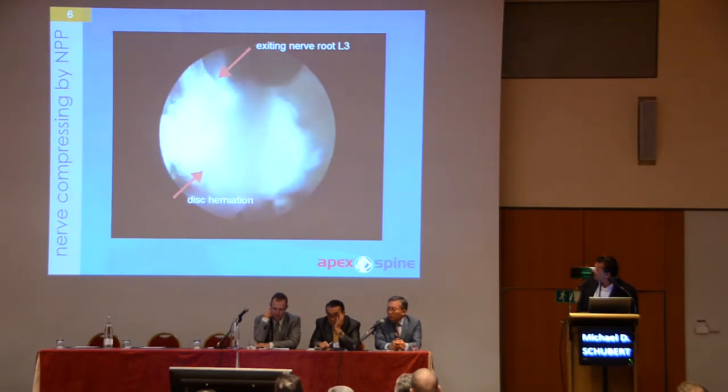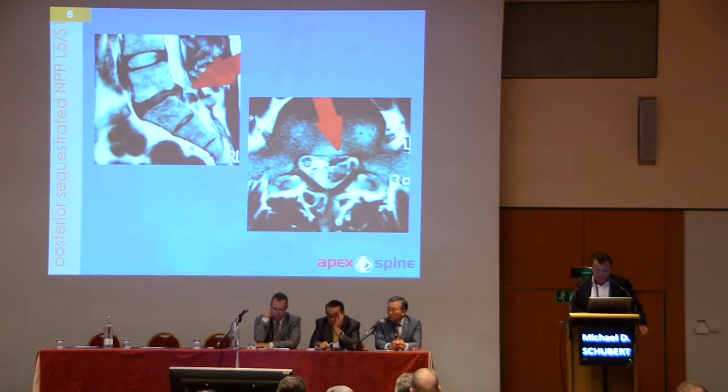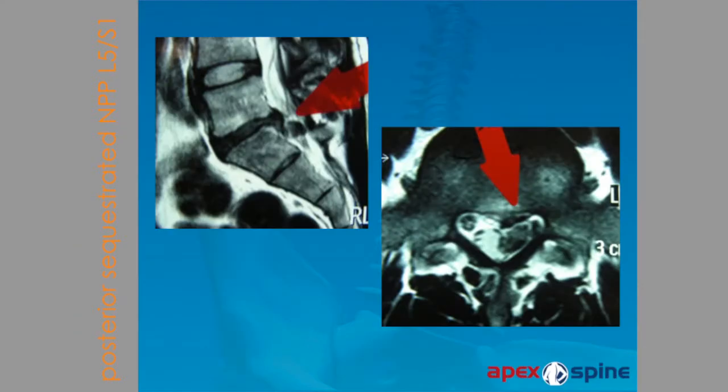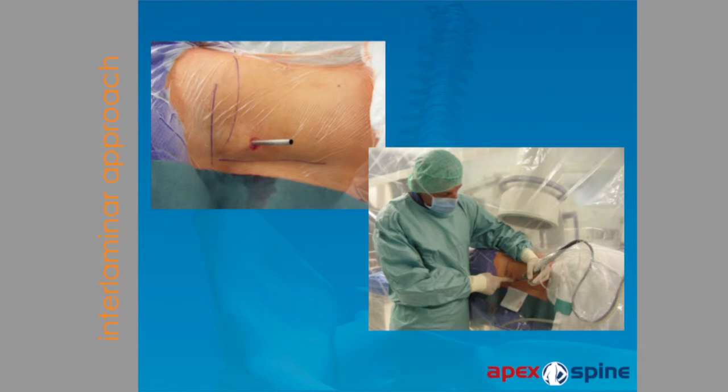You can see how I remove the extruded disc herniation. A different example — very rarely, maybe two or three cases in my entire career — is a far posterior or dorsal sequestrated disc herniation. You cannot do it transforaminal because it is posterior, so for that I use the interlaminar approach. The distance from the midline is maybe two or three centimeters.